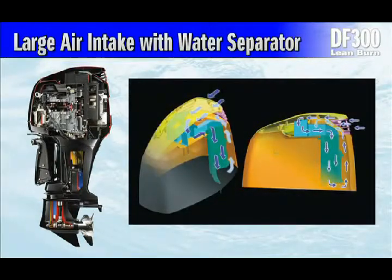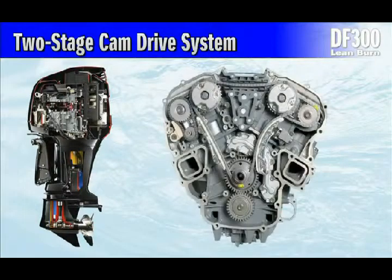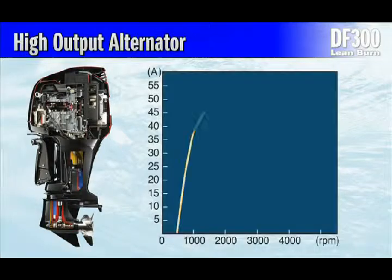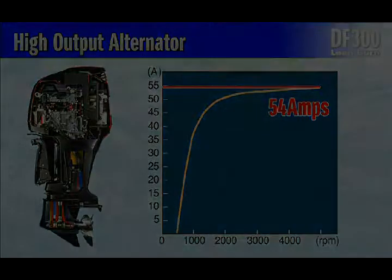Large Air Intake with Water Separator: The DF300 is designed with a large air induction port to maximize air flow into the engine, and the design also incorporates a water separator. Two-stage Cam Drive System: This system allows for the use of smaller cam sprockets, which in turn allow for a reduction in valve angles, also reducing the size of the cylinder head. High Output Alternator: The DF300 generates electricity from a high output alternator that delivers 54 amps of 12 volt electrical power.